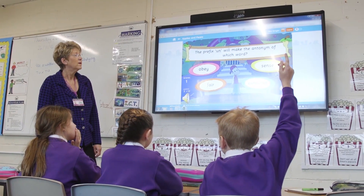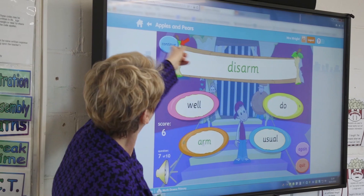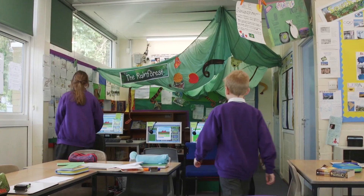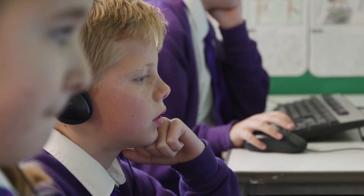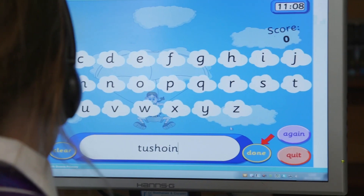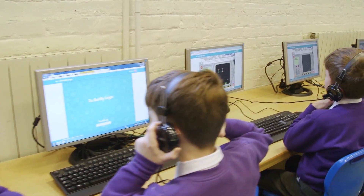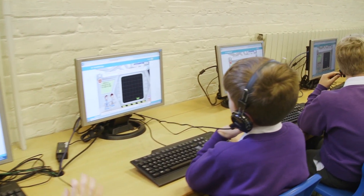I love Education City because there's a huge variety of activities that one can do with the students. I can teach them as a group on the interactive whiteboard and then set them up so that they can work independently on activities. There are really good support materials in terms of lesson plans and ideas. Education City is really easy to use.